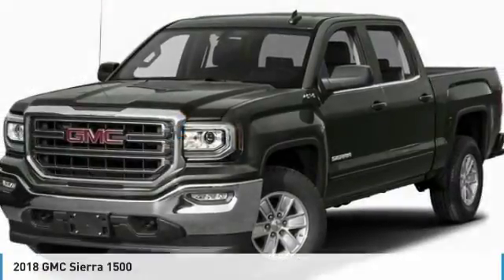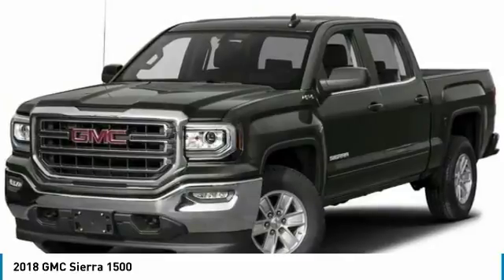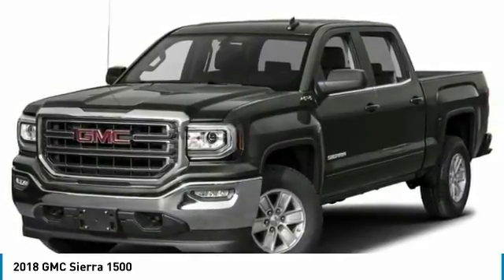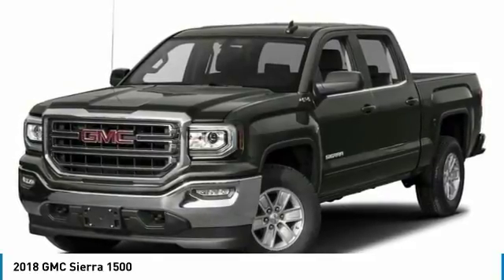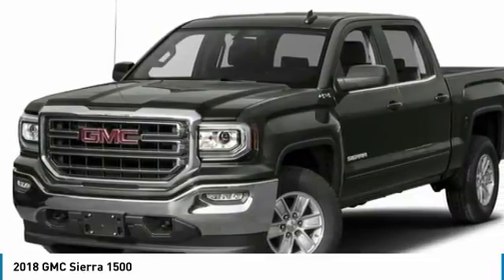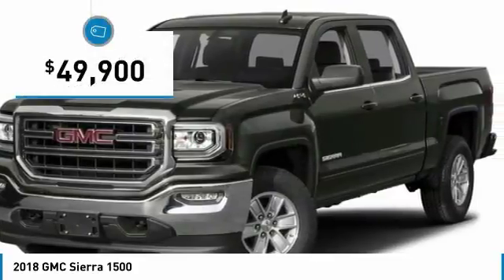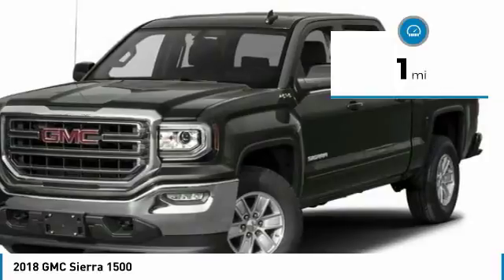Test drive the 2018 Sierra 1500. The GMC Sierra is a full-size pickup with all the functionality you could expect. With multiple trim levels, the GMC Sierra provides a wide range of features for you to enjoy. Power and advanced technology can both be found in this fantastic truck, and it is priced below $50,000. This vehicle has less than 100 miles. Here are some of this vehicle's great options.